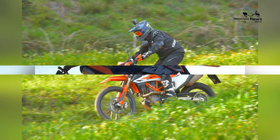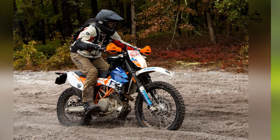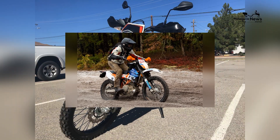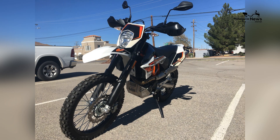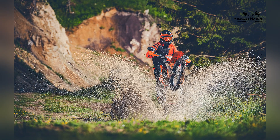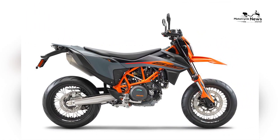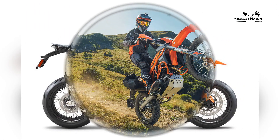KTM, the renowned Austrian motorcycle manufacturer, has a storied history in off-road racing, and the 690 Enduro is a prime example of the brand's commitment to high-performance dual sport machines. In this comprehensive review, we will delve into what makes the KTM 690 Enduro the best in its class, covering its design, performance, capabilities, and overall appeal.